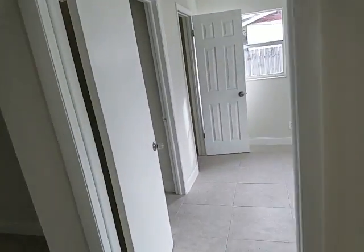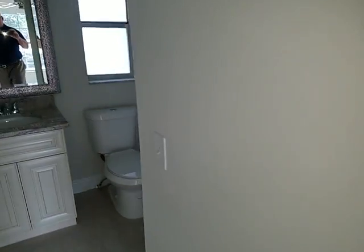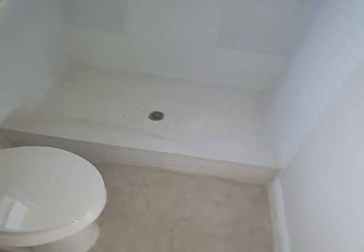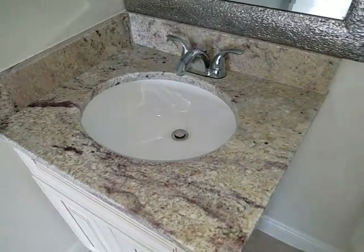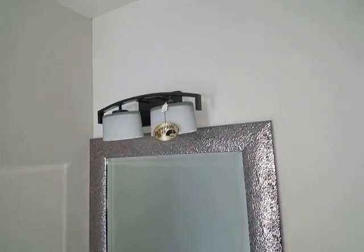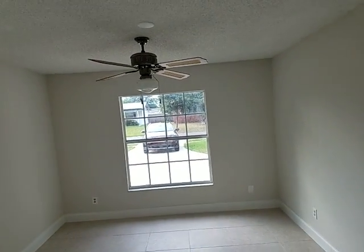We'll go ahead and go to the master bedroom first. Same tile throughout the whole house. We've got a walk-in closet — not exactly walk-in — and then we have the bathroom. Standing shower, brand new tile. This house is newly renovated, with granite countertops, new light fixtures, new everything. There's a nice view right out to the front yard from a nice big window.